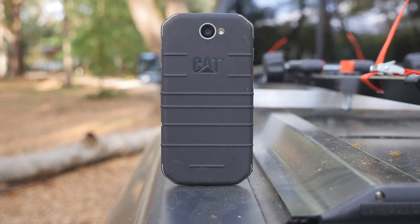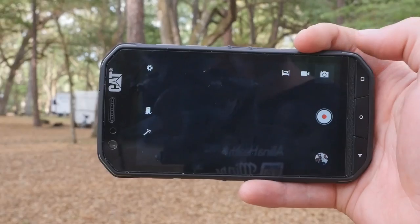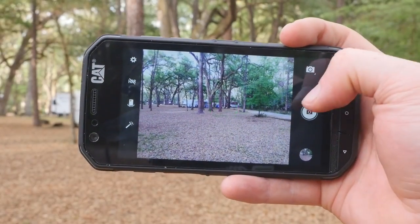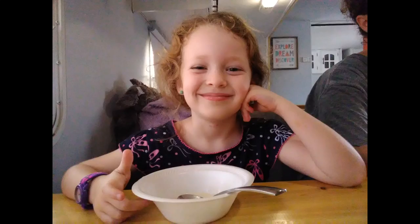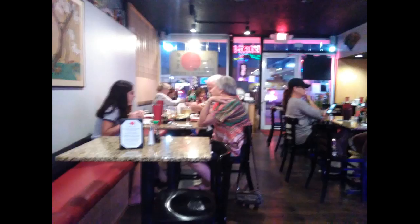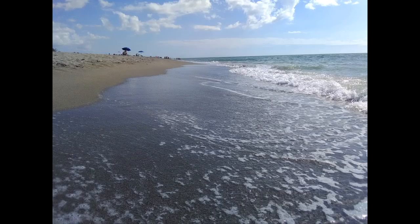The Cat S31 doesn't have a FLIR camera like some other CAT models do, but you do get an 8-megapixel autofocus camera on the back and a 2-megapixel selfie camera up front. The camera quality from both the front and rear-facing cameras is worse than I expected — you'd do far better with a mid-range device from 2015. Adding insult to injury, both cameras can only record 720p video, which is extremely disappointing since we've seen sub-$200 phones that can record 1080p video for at least two years now.